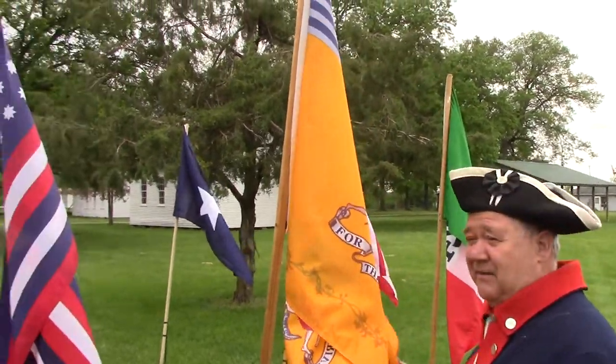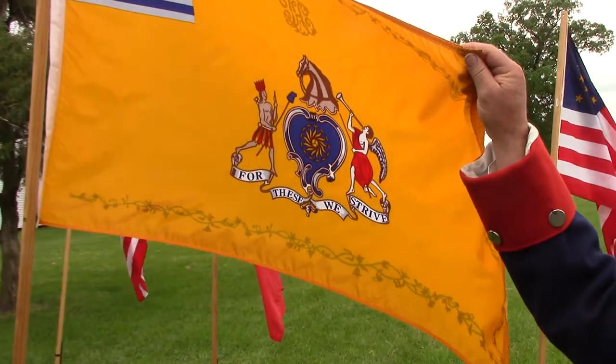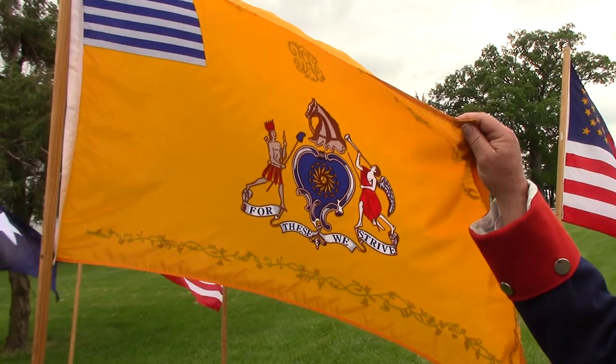People call this the Ben Franklin flag. We didn't have much money, so wealthy Philadelphia fellows got together and outfitted the cavalry unit. Originally it was a painted flag.